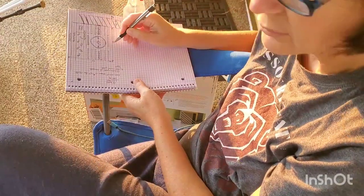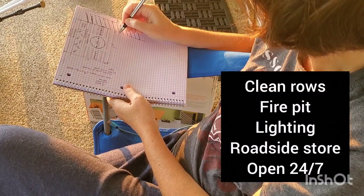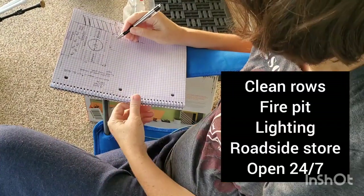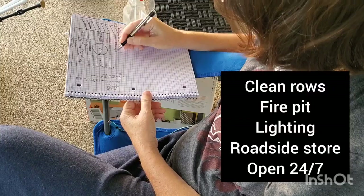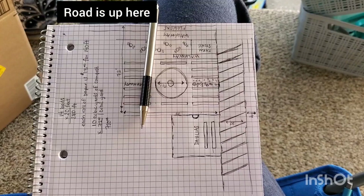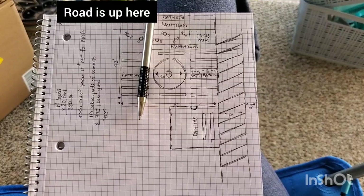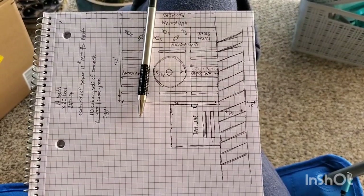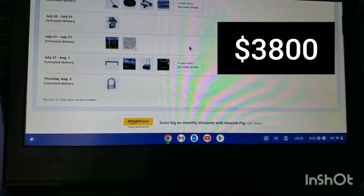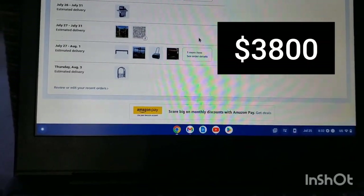Step one is make a plan. Decide what your priorities are for your flower farm. For us, we want to make a welcoming place where people can come with their kids and enjoy the space as long as they want. This is what our flower farm will look like — we have a fire pit, rows of flowers, and a little farm store. Our next step is to fill your Amazon cart with everything you might need and put it on an Affirm credit plan.